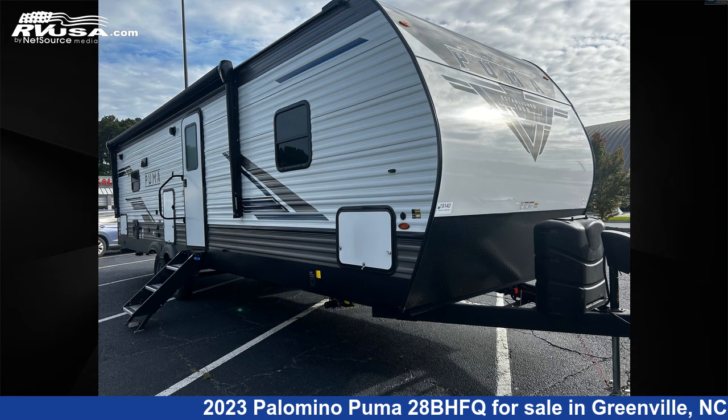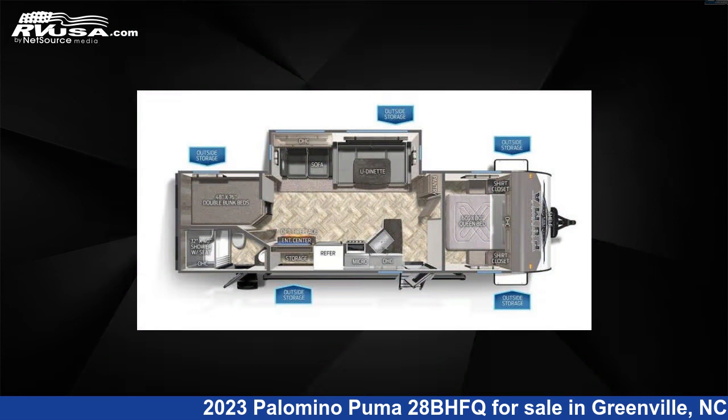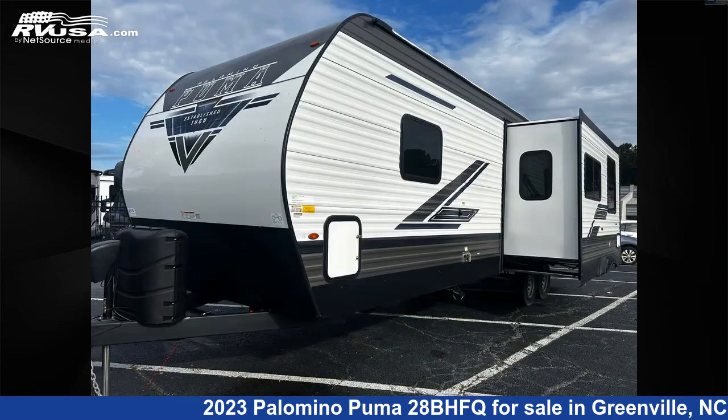This 2023 Palomino Puma 28BHFQ is a travel trailer RV. It is located in Greenville, North Carolina 27858 and is offered for sale by Travel Camp of Greenville.